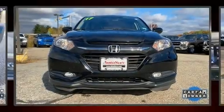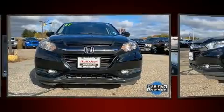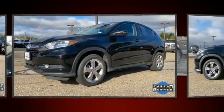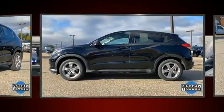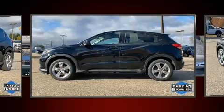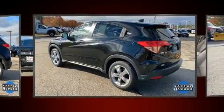Experience driving perfection in the 2017 Honda HR-V with fewer than 50,000 miles on the odometer. This 4-door sport utility vehicle prioritizes comfort, safety, and convenience. It features a continuously variable transmission, all-wheel drive, and a 1.8-liter 4-cylinder engine.